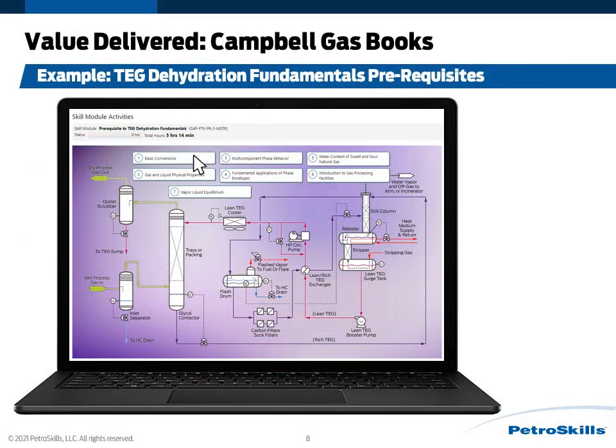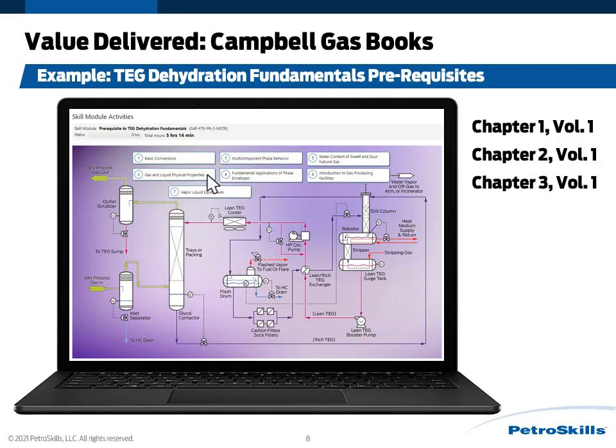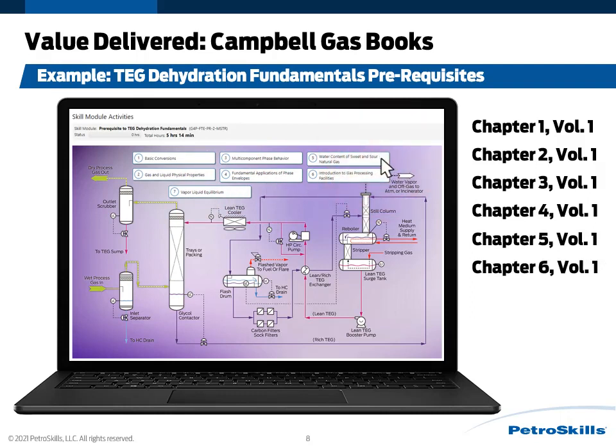As far as the value delivered on these G4 short courses, you receive the Campbell Gas books as part of the online module assignments. Looking at the prerequisite modules for the TEG dehydration short course, the first module is basic conversions, for which I receive chapter one. I then move on to overview of gas processing and receive chapter two, followed by chapter three covering gas and liquid physical properties. I also receive chapter four covering qualitative phase behavior, then chapter five for vapor-liquid equilibrium. And because I'm looking at TEG dehydration, I need to understand water-hydrocarbon fundamentals, so I can download chapter six.